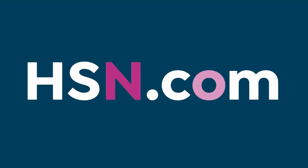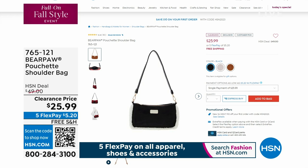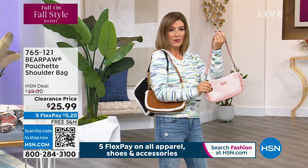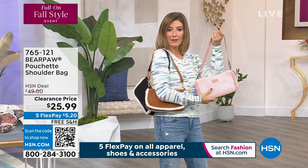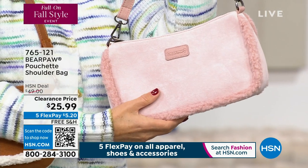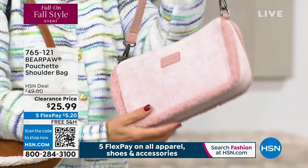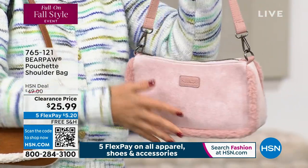We want to show you this bag because it's on clearance — about 50% off. This adorable little bag is called a poochette — like a little pouch, a little shoulder bag with a zipper on top and a little faux fur detail.